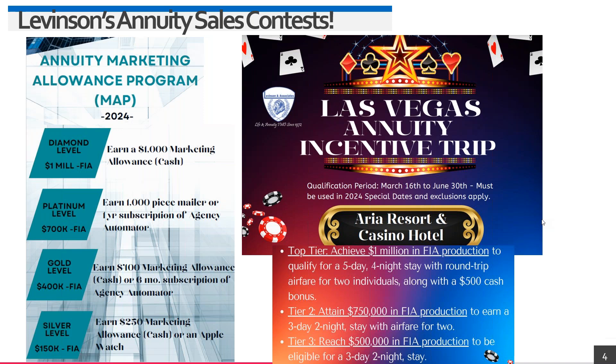On the right-hand side, starting at just half a million all the way up to a million in FIA production, you can win five days and four nights at the Aria Hotel in Vegas plus a $500 cash bonus. The Aria is a five-star hotel close to the strip — tied to the Crystals Mall. Stacked with carrier incentives, you're talking about big money, folks.